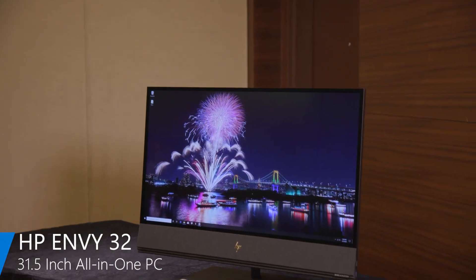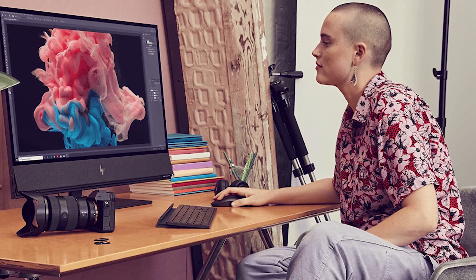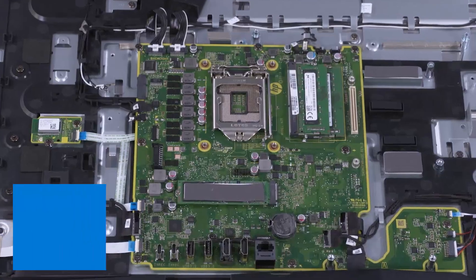Hey, Mike Nash here from HP, here to talk about the exciting and beautiful HP Envy 32-inch all-in-one. We love this all-in-one. It was designed for creators first and foremost and really designed to make sure we deliver the needs of creators with a full desktop CPU.